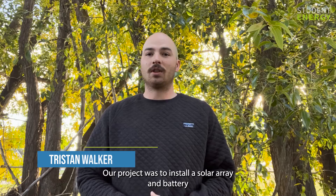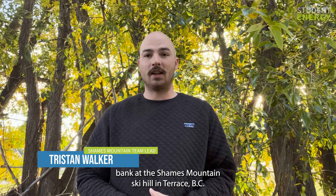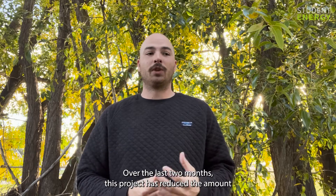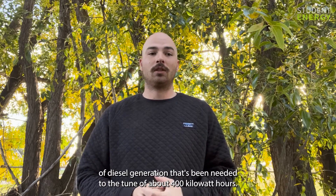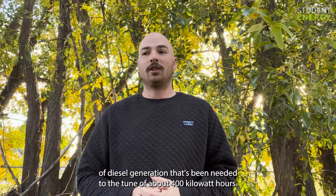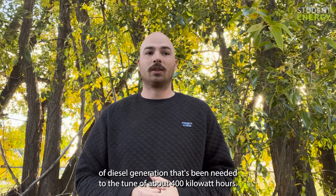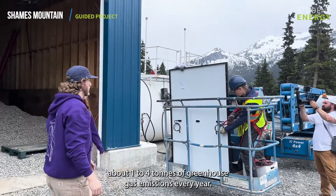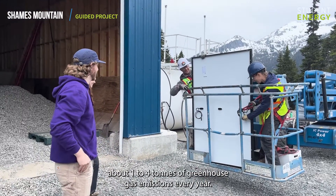Our project was to install a solar array and battery bank at the Shames Mountain ski hill in Terrace, BC. Over the last two months, this project has reduced the amount of diesel generation needed to the tune of about 400 kilowatt hours. This power generated cleanly is projected to save about one to four tons of greenhouse gas emissions every year.